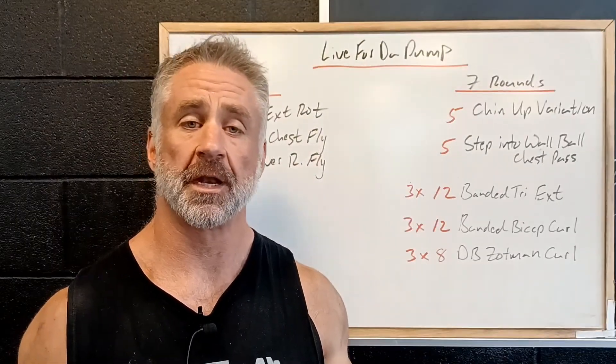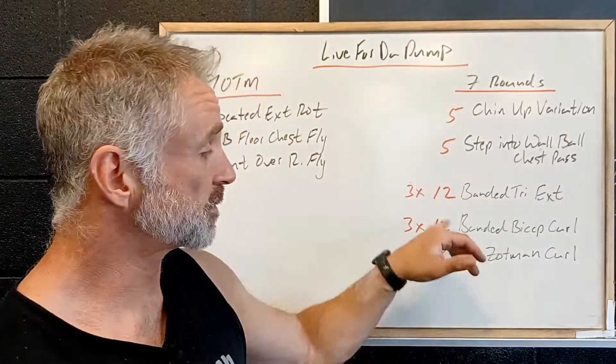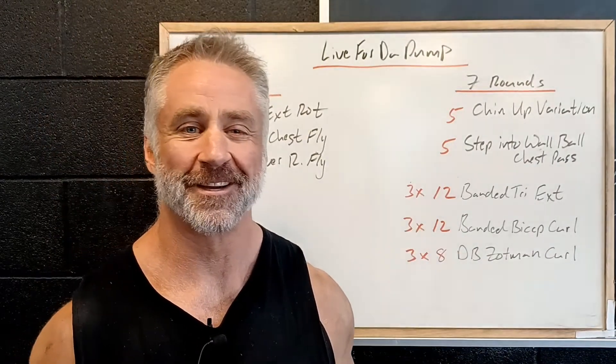So we're going to curl up with a supinated grip, turn over and then control down. This is great therapy for the elbows, nice for the forearms. It'd be a great workout for a Thursday — looking forward to seeing you.